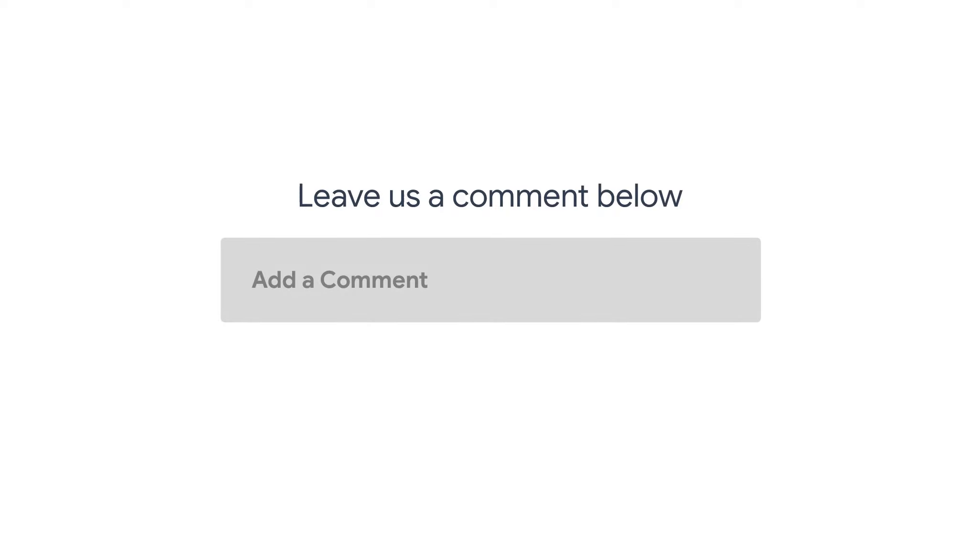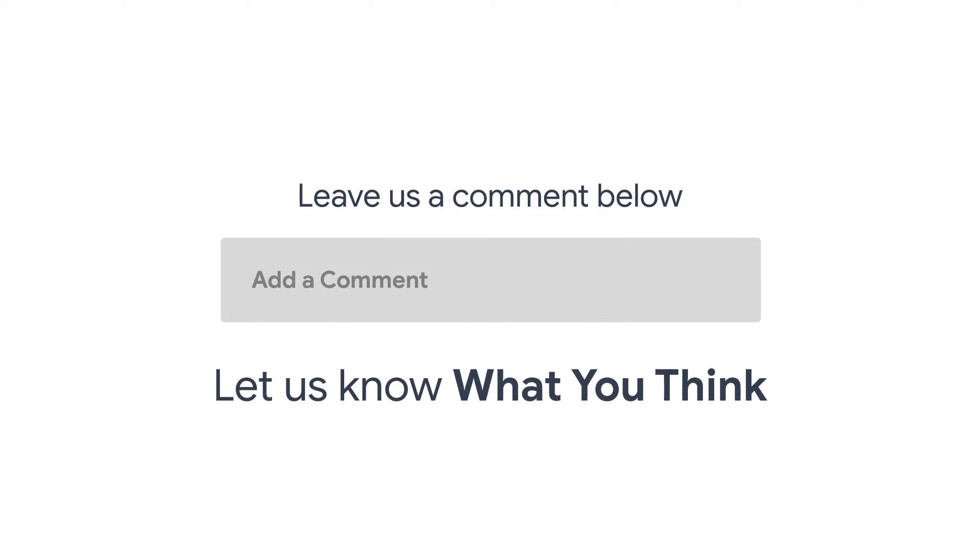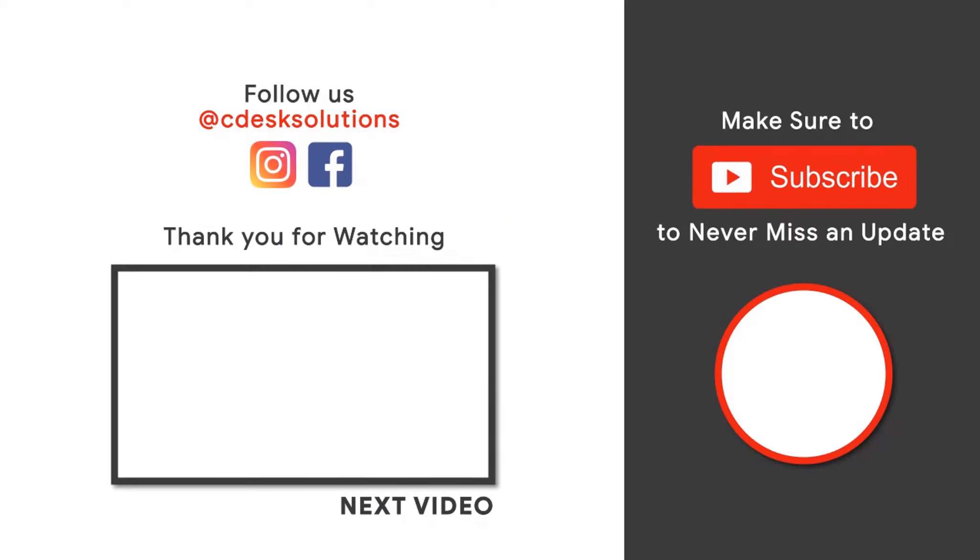Leave us a comment below and let us know what you think. If you don't want to miss out on videos like this, subscribe to our channel.